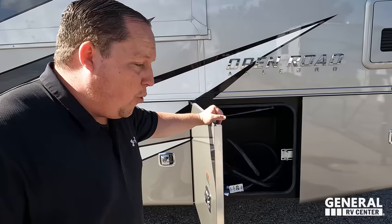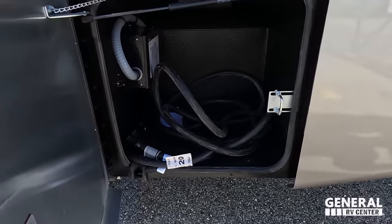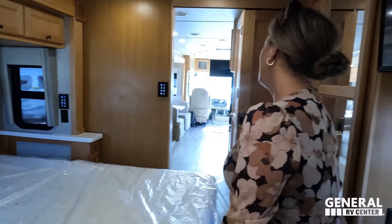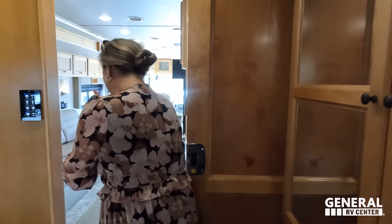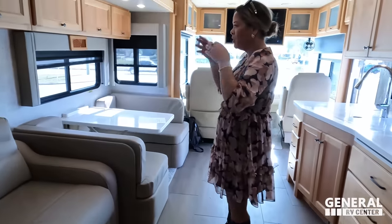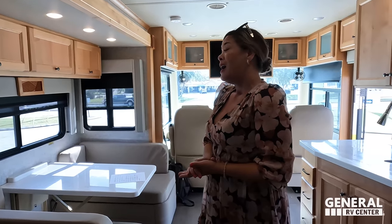Dislike number two: I love the exterior storage, but they could have and should have put a 50-amp power cord reel. This is a top-of-the-line gas motorhome — I want a cord reel at this luxury level. Dislike number three — I'm going to combo it: I don't like the carpet on the doghouse, and I don't like the color of the wood cabinetry inside. To each their own, but that's how I feel.